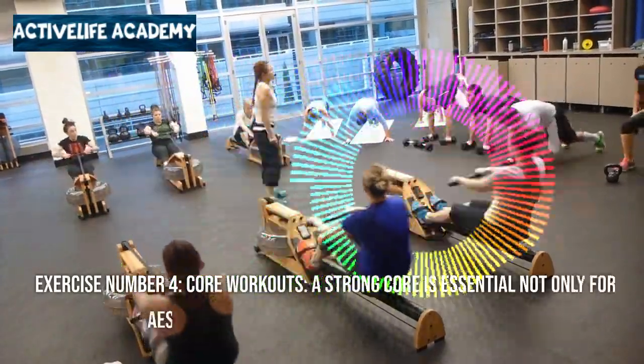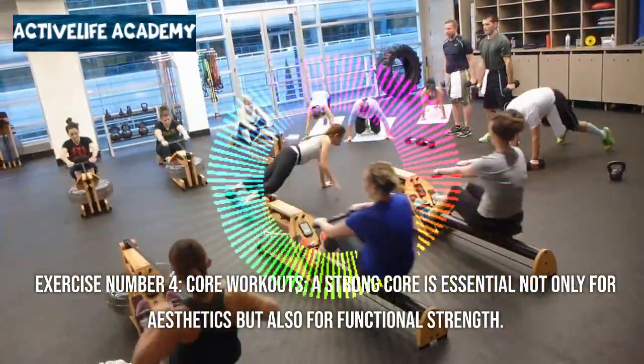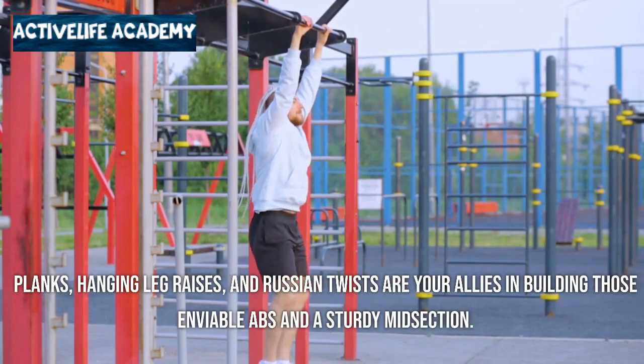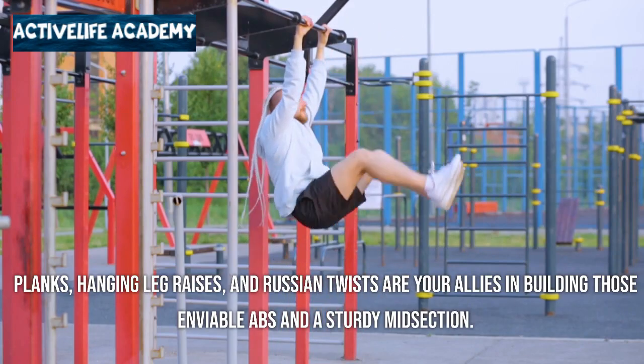Exercise number four: core workouts. A strong core is essential not only for aesthetics but also for functional strength. Planks, hanging leg raises, and Russian twists are your allies in building those enviable abs and a sturdy midsection.